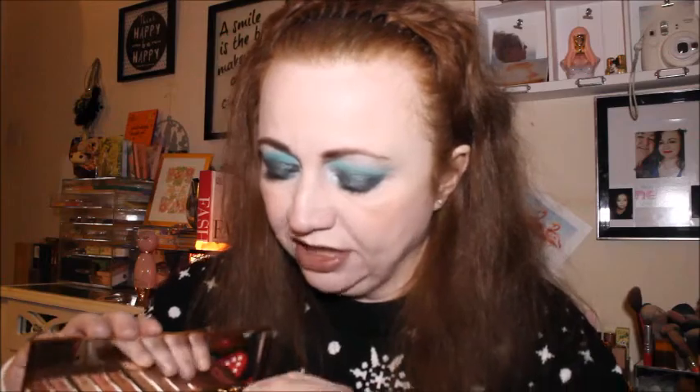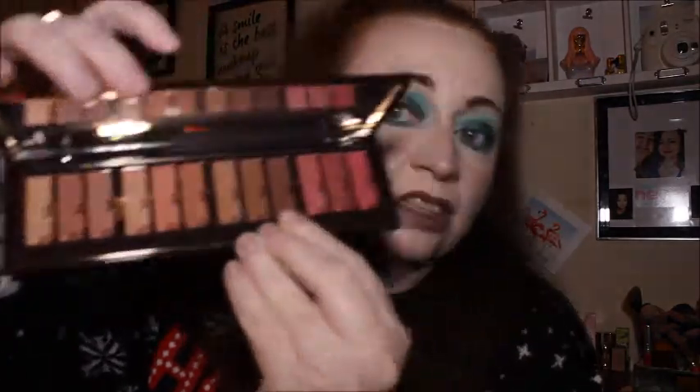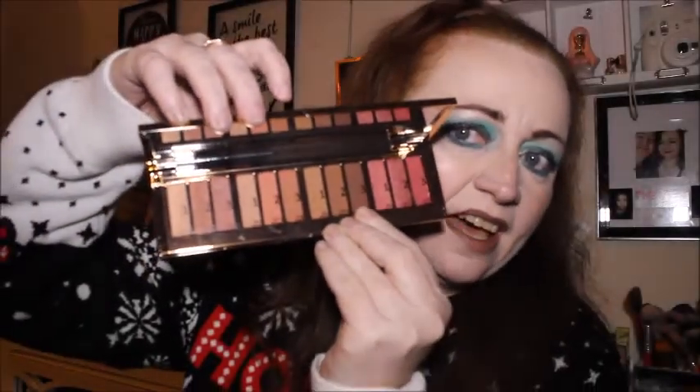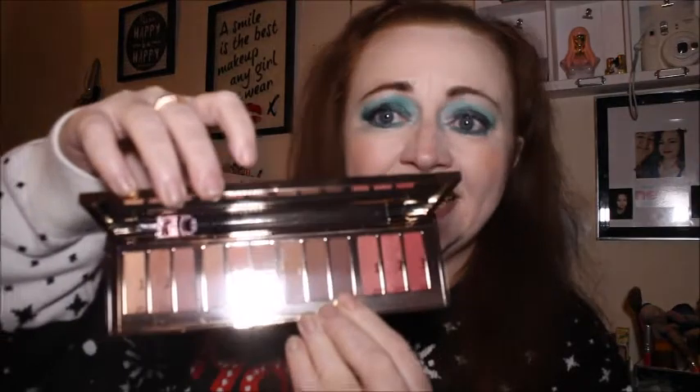I don't really want to get my fingers in the eyeshadows — the plastic is still firmly on. Those are the shades there, and then you've got a really nice mirror. That's the shades there. I really really love this palette — it's an absolutely gorgeous palette. I've done some looks with it if you want to check out the channel and see the looks I've created with my one.